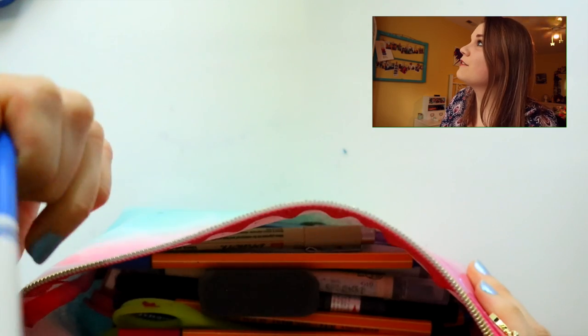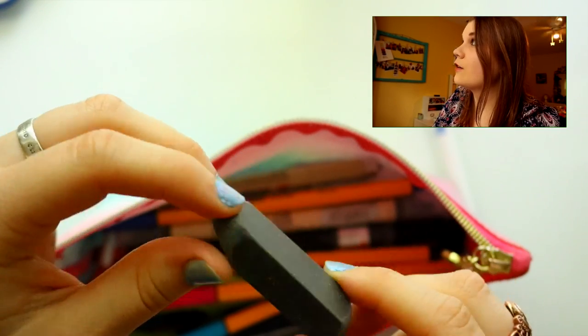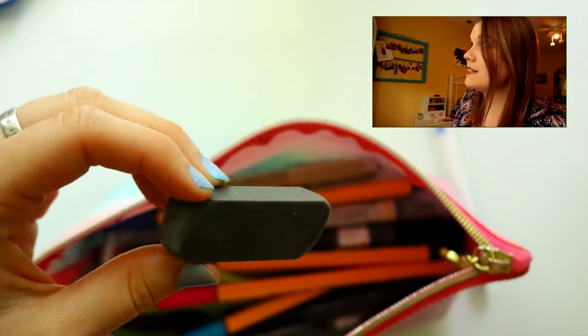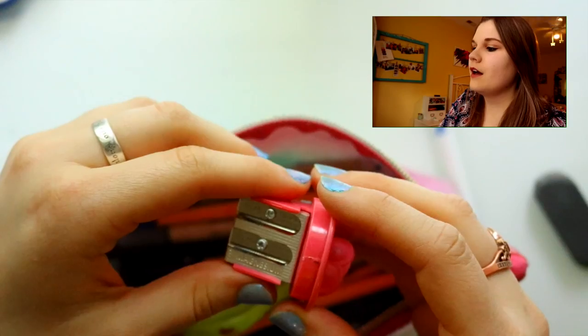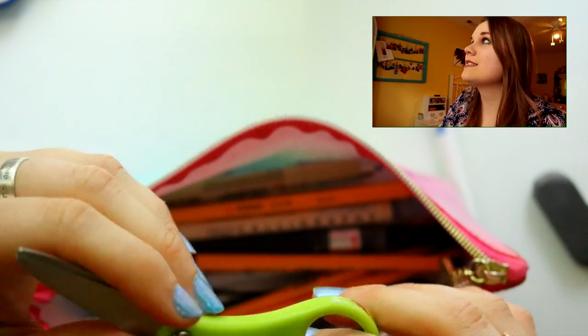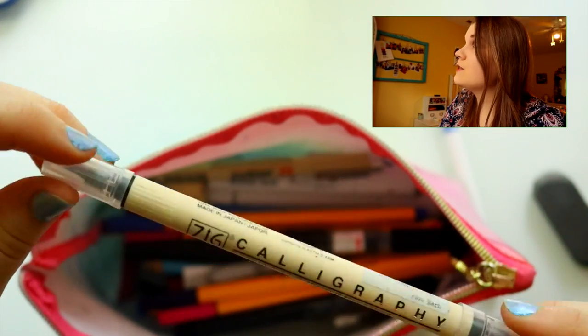This Crayola marker is actually not mine — it keeps getting thrown into my bag. It belongs at my work and people keep throwing it in. This little black eraser I got from my sketch box or scrawl box has done wonders — it's my go-to. My art students always ask me for it because it erases everything. Then there's my handy-dandy pencil sharpener, a pair of children's scissors since kids always ask me for scissors, and a calligraphy pen — I don't use it much, but you never know.